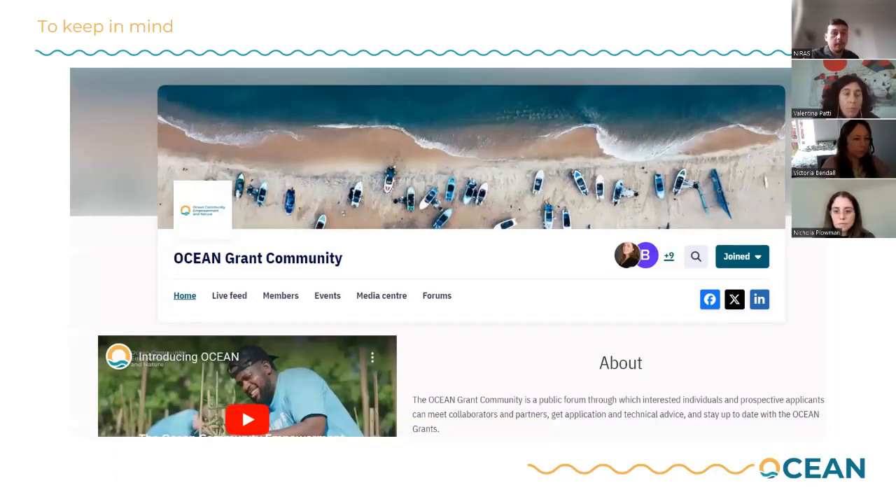The Ocean Grant Community is our community page. As you can see from the headings on the menu, we will have a homepage with more information about the fund. We will have a live feed for people to discuss and post any questions and queries, and to solicit support from either ourselves or the technical experts that are part of this community. There is also a members page that allows you to see who else is a member of the group, which will hopefully help support networking and the identification of partners or others working in the same areas.